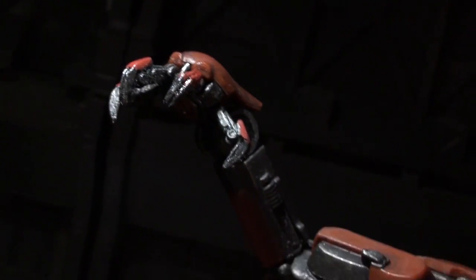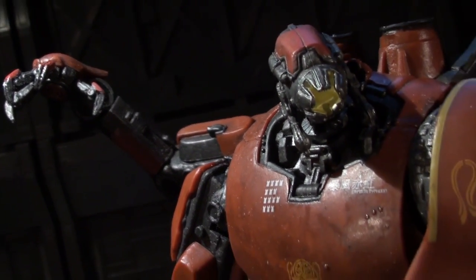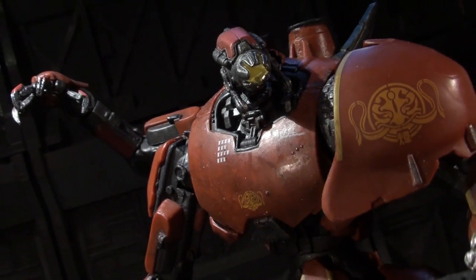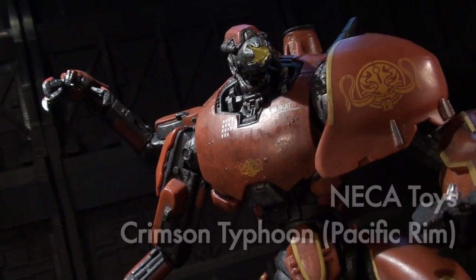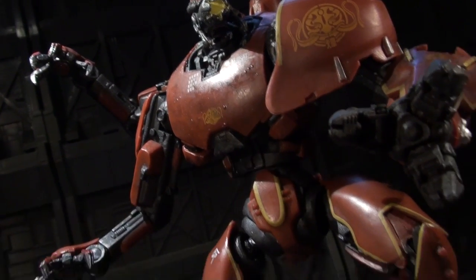Ladies and gentlemen, this is internet personality Vangelis, and it is with a small sense of half-national pride that I present a look at China's titan protector, the triplet-powered Jaeger known as Crimson Typhoon, another member of NECA's opening three-figure wave for Pacific Rim.